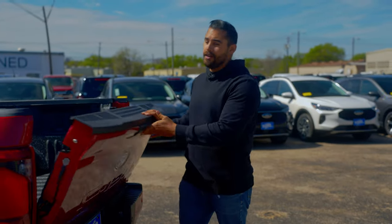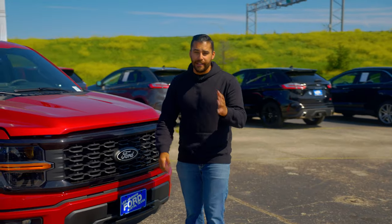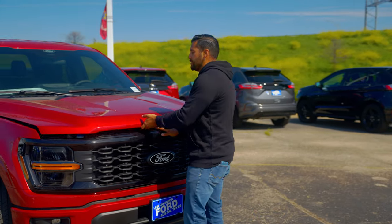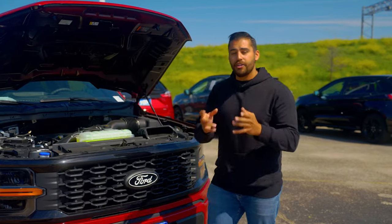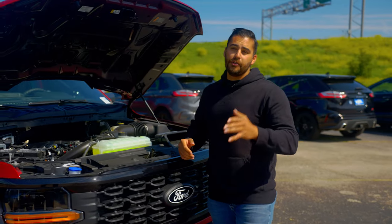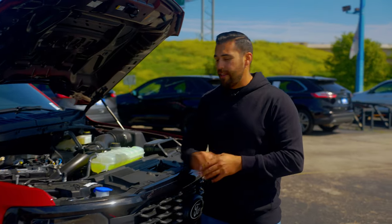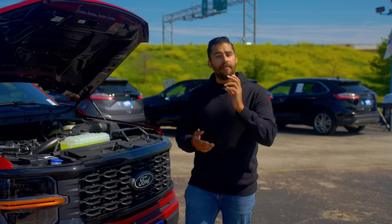You don't get America's best-selling pickup truck for 47 years and counting without some awesome engine options. New for 2024, the standard V6 option is being replaced with a 2.7-liter EcoBoost V6 that produces 325 horsepower and 400 pound-feet of torque. That's just on the base trim levels — you have other engine options from XL all the way up to Raptor.